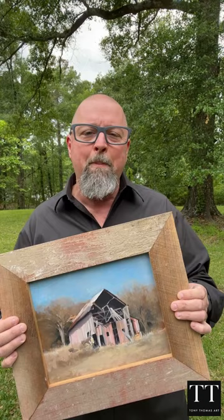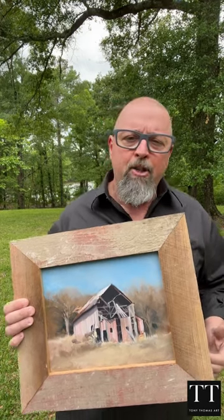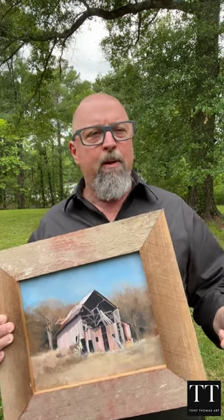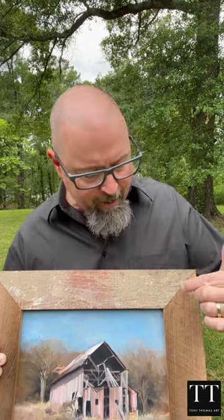This is the original painting from that plein air experience. I called up my friends in Kansas and I asked them, hey, do you think it'd be possible to get some wood from that barn? I'd love to build a frame for it. And here it is. I just love how this barn wood shows off the original paint, now faded.